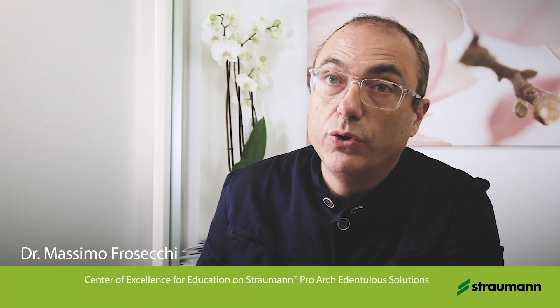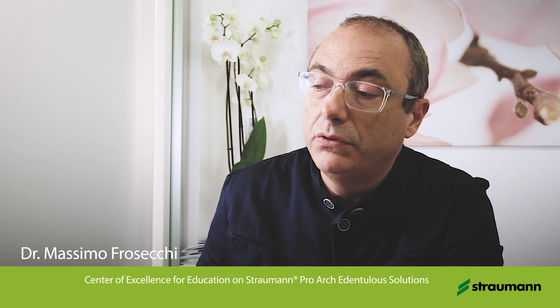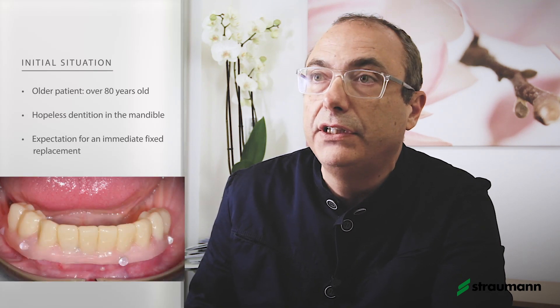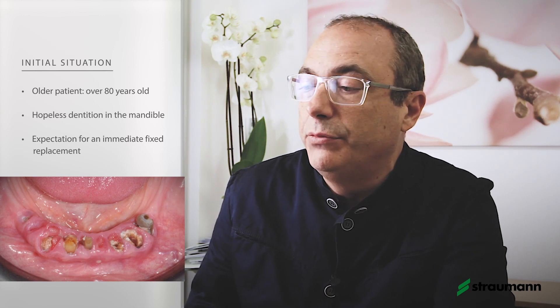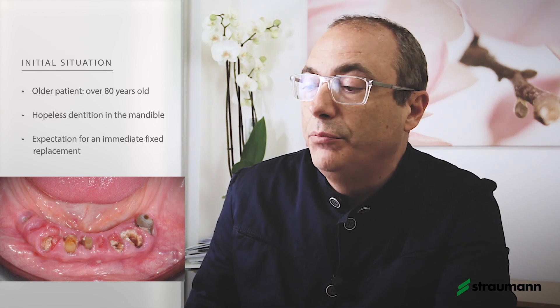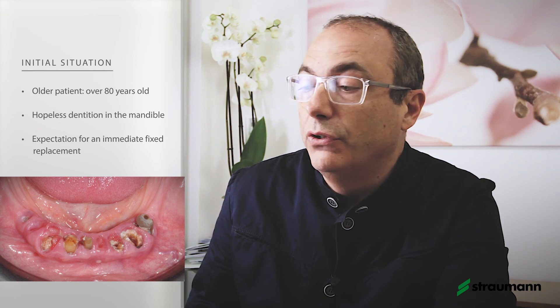This case was a mandibular case of immediate loading. The patient was quite old and she had a hopeless dentition, and her desire was to have an immediate substitution of her fixed teeth with something fixed. We discussed together about the possibility to obtain an immediate loading solution for her.